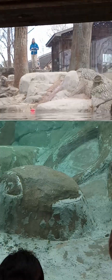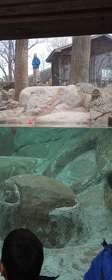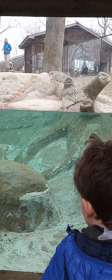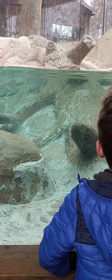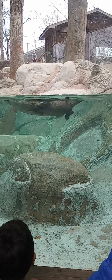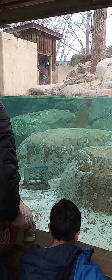In the wild, otters eat mostly fish, but they'll also eat other small animals. So they'll eat turtles, salamanders, frogs, crustaceans. Basically, anything that is small and lives in the water could be food for a river otter.